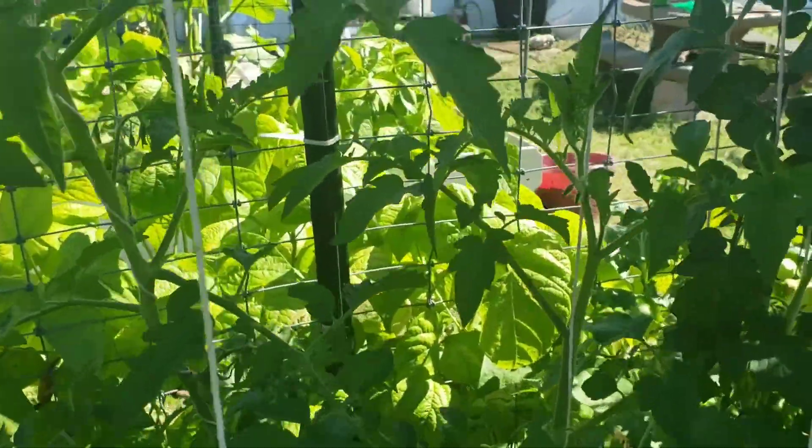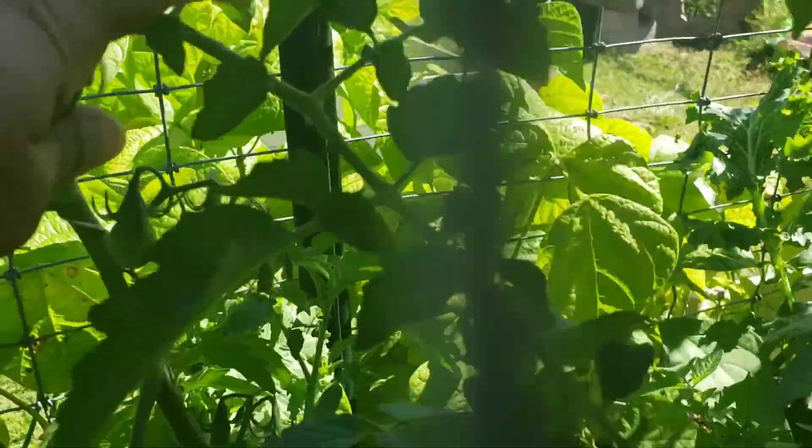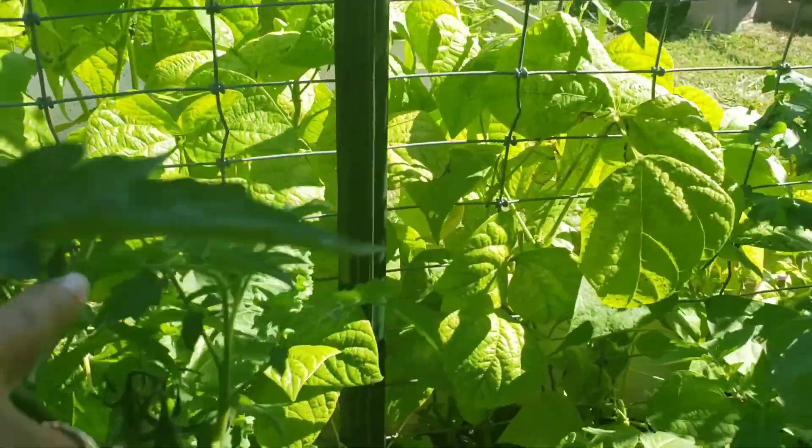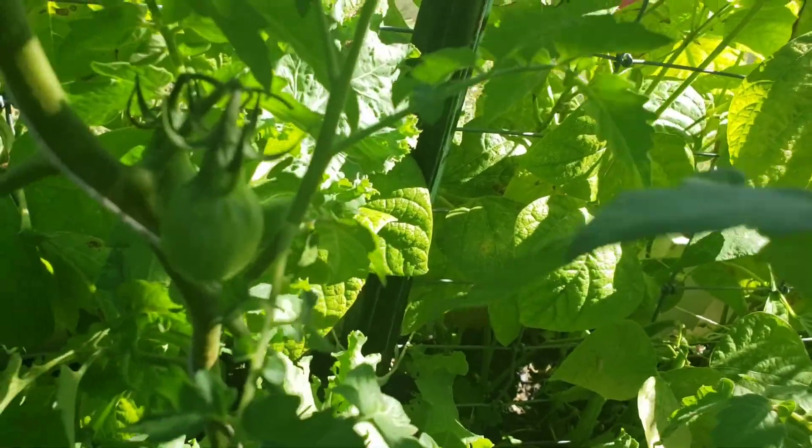We've got those golden pear tomatoes hiding back here somewhere — I don't know if I can get to them — but they're pretty cool.